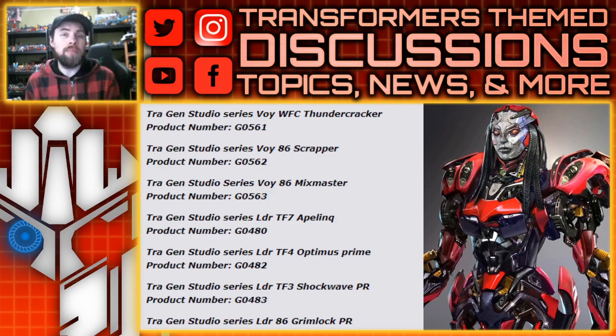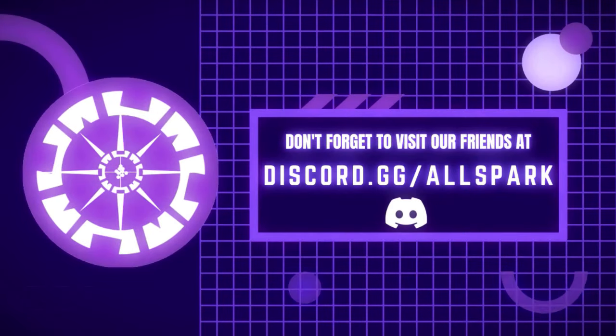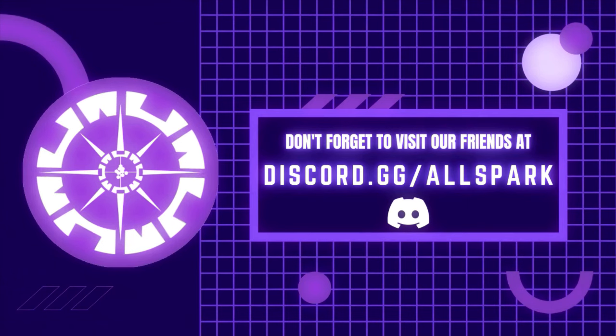Anyways, that is the listings — my mouth is completely dry from talking way too much. Thanks for watching; please like, comment, share, subscribe, and I'll see you guys next time. All Spark TV — now that's just prime.